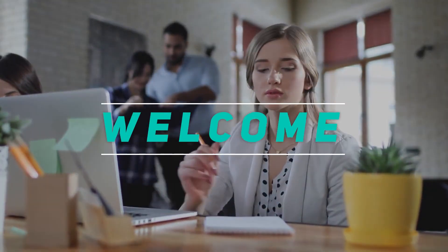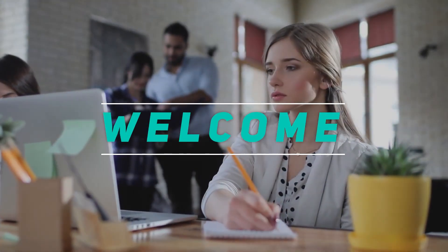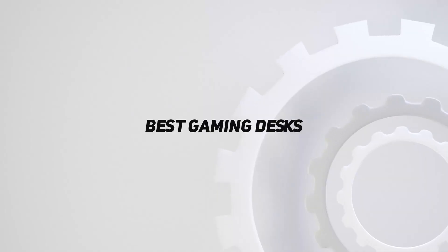Hey, welcome back to my channel. In this video, I'm gonna talk about the top 5 best gaming desks.